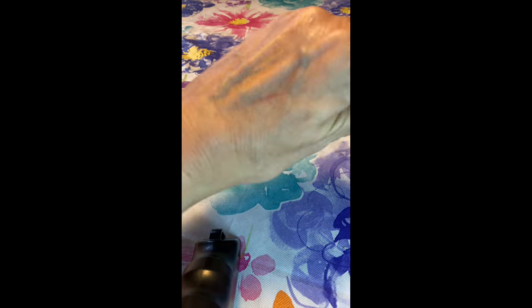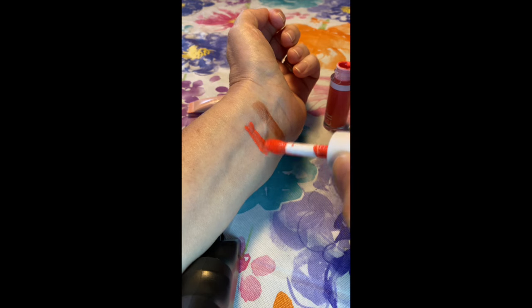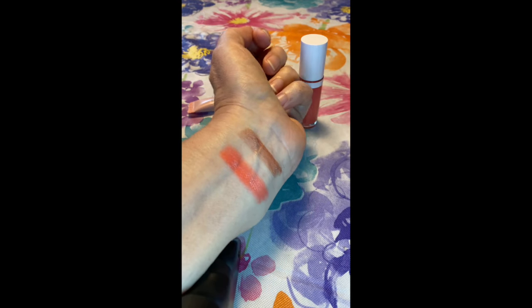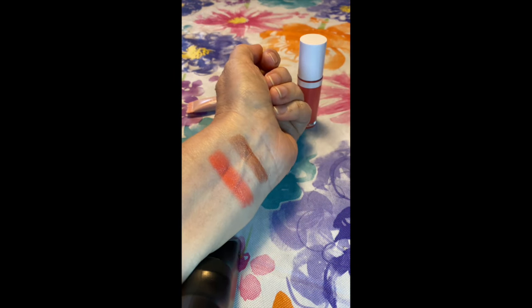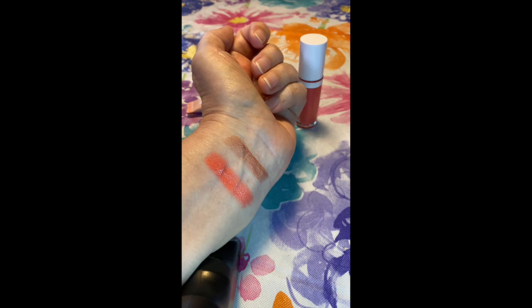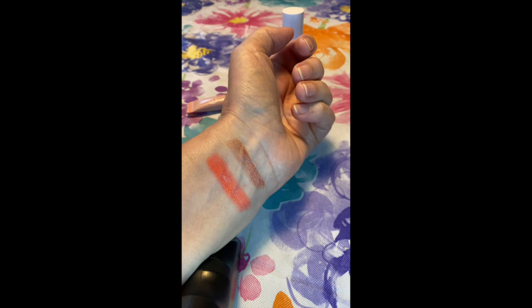I have all the Elf camo liquid blushes, and this is the coral one — Coral Crush, I believe. I'm going to swatch this one just to give you an idea of what it's like and then blend it out a little bit. These are crazy pigmented, you guys. I posted a video recently talking about the best way to apply these pigmented liquid blushes — not just Elf, but any brand. Check out that recent video for more on that. So that's Coral Crush.